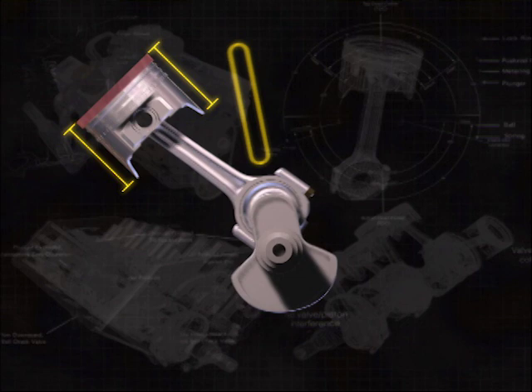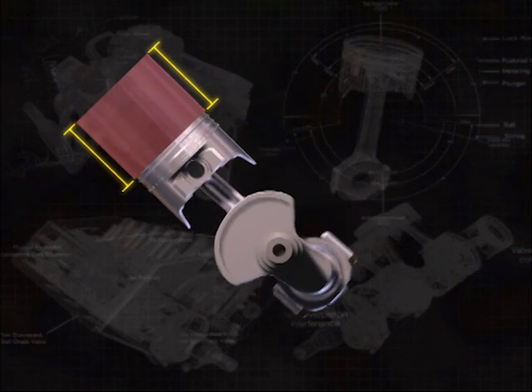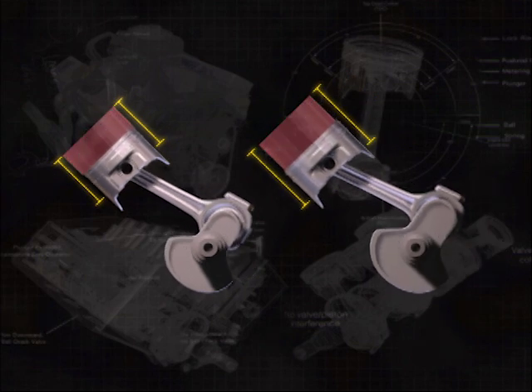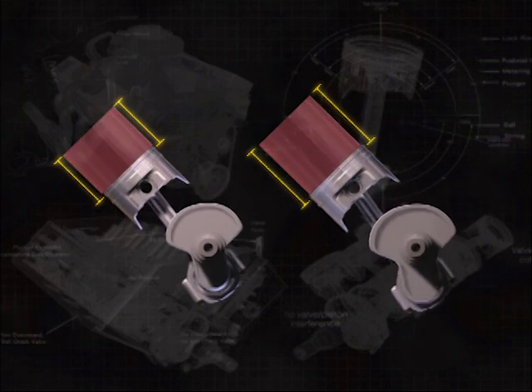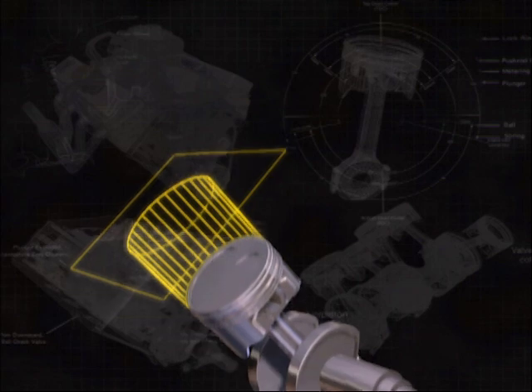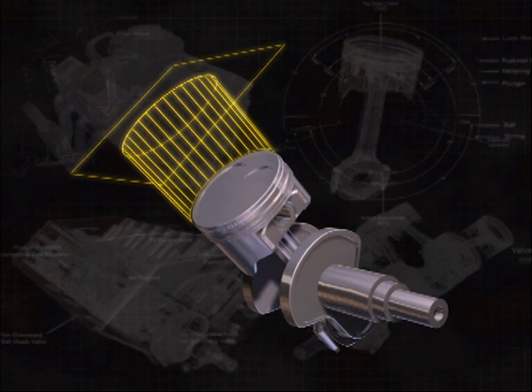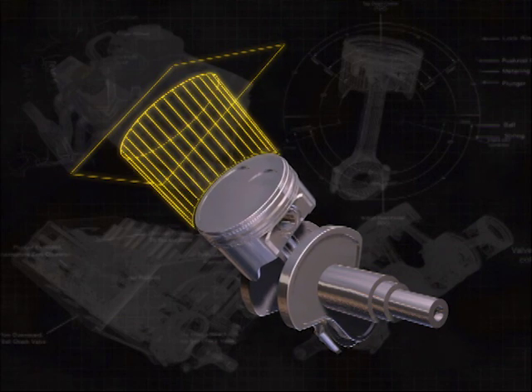The stroke also defines displacement and works like a handle in propelling the crankshaft. The longer the stroke is, the more torque potential there is in the engine design. It would seem to any hot rodder that maximizing both bore and stroke would result in the largest engine and therefore the most power.